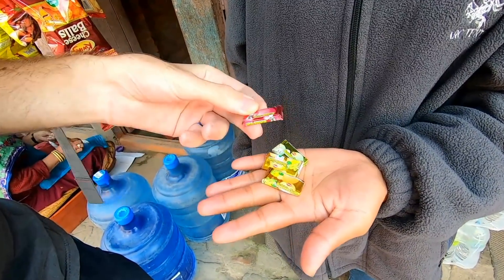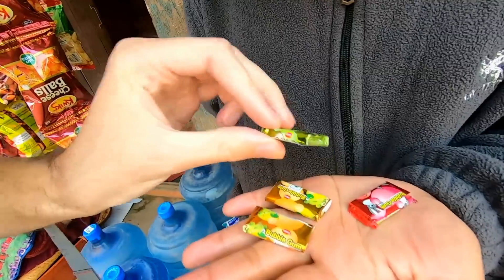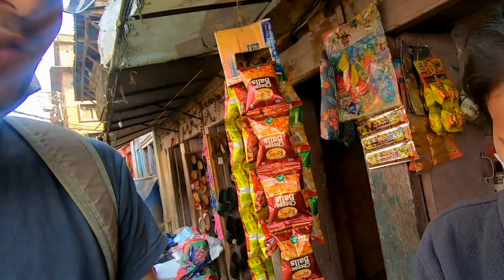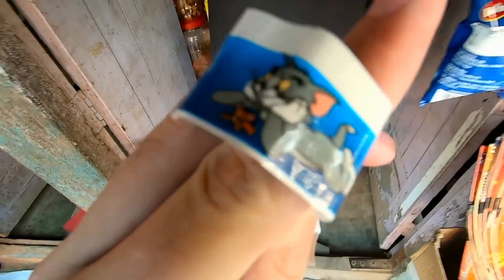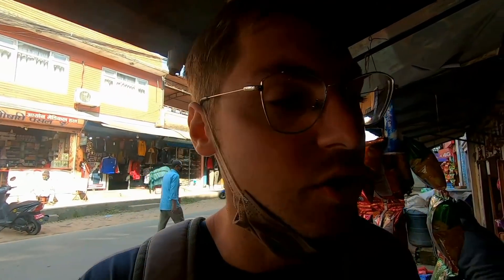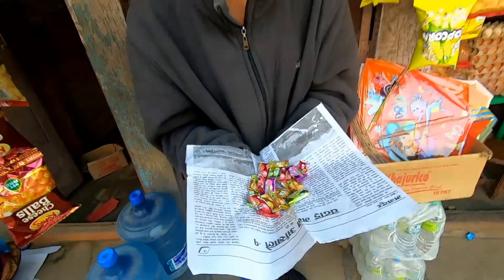There are different flavors — this is probably apple. Apple chewing gum, man — food vlog, snack vlog! It's one rupee for one chewing gum, including the sticker. Aha, Tom and Jerry! That's definitely worth it — one rupee for one chewing gum including the sticker.